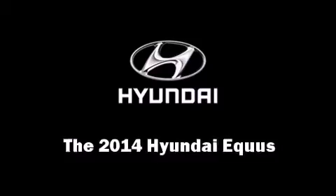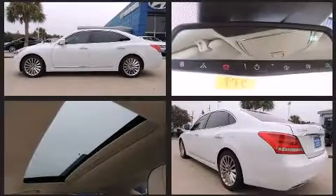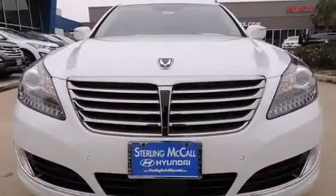The 2014 Hyundai Equus — this four-door, five-passenger sedan provides a satisfying ride for all passengers. Smooth gear shifts are achieved thanks to the 5-liter 8-cylinder engine, and load-leveling rear suspension maintains a comfortable ride.